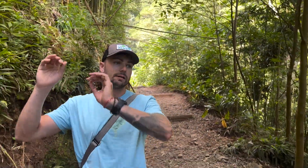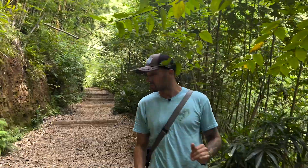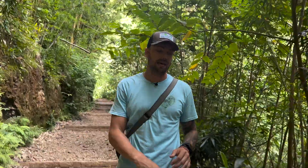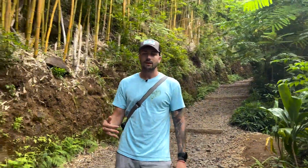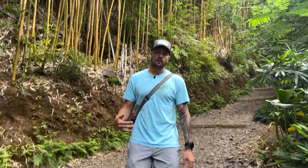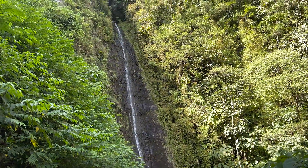As far as hikes in Oahu go, I would put this at the very top as far as hikes that everybody could do. This really is about as steep as it gets. Given its proximity to Waikiki and the fact that it is such an easy trail, do not expect to come out here and have it to yourself.